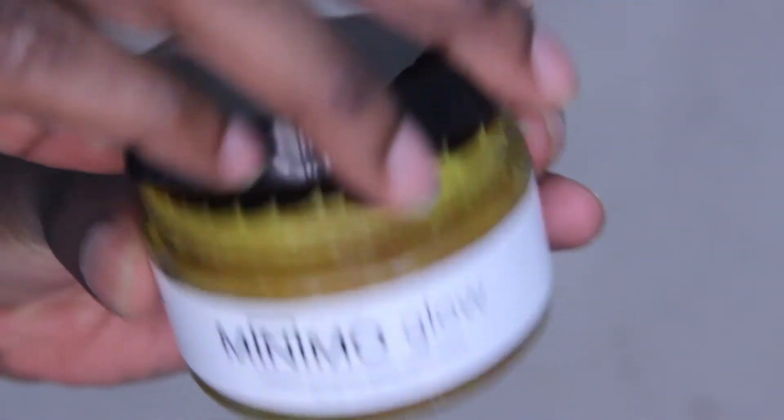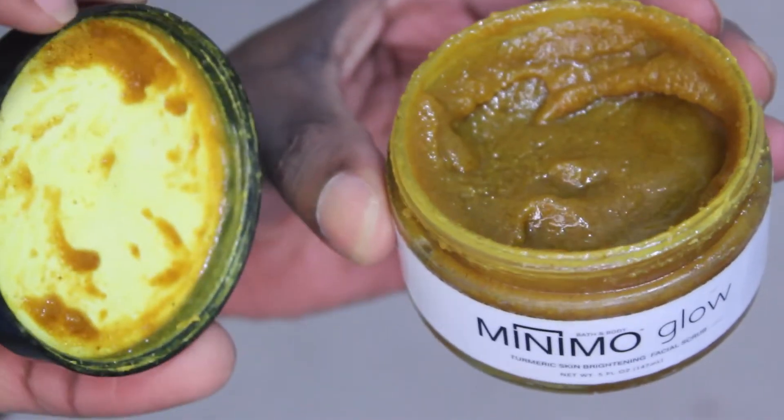I guess I'm going to go ahead and give it a smell. I'm scared. Oh, that was really good actually. I'm a little shocked because looking at it, you wouldn't expect it to smell so sweet.